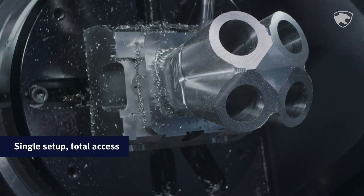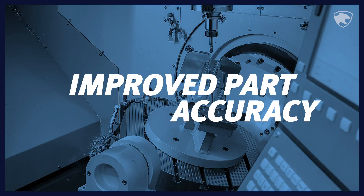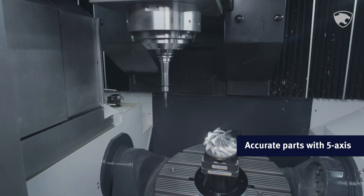With 5-axis, you get total access to the part in a single setup, reducing the downtime that comes with traditional machining. Single setup means 5-axis produces more accurate multi-sided parts than traditional 3-axis machining.